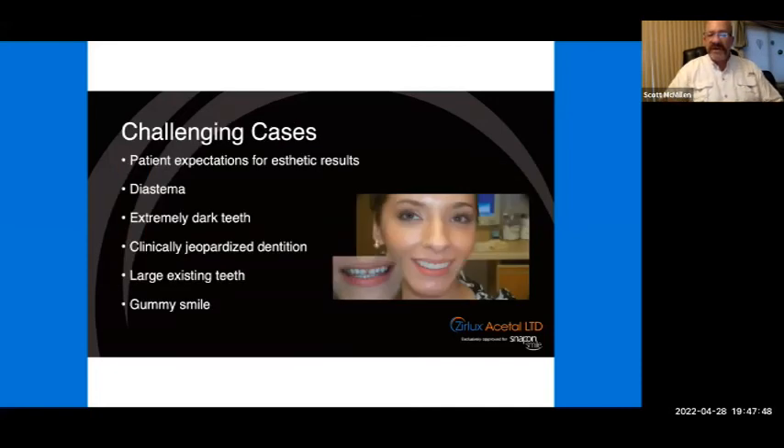There are some challenging cases regarding setting aesthetic expectations. Really large diastemas could be a challenge — communicate with your dental lab technician. If there's a diastema between the centrals and you can share from both centrals, you'd be able to close that. Clinically jeopardized dentition should be taken care of before placing anything. If they have large existing teeth or a gummy smile, this will add some thickness — you don't want to make big teeth even larger. It all comes back to patient expectations for aesthetic results.